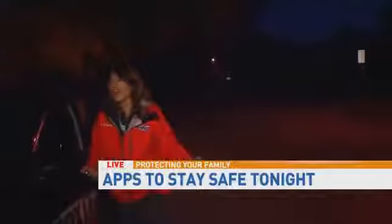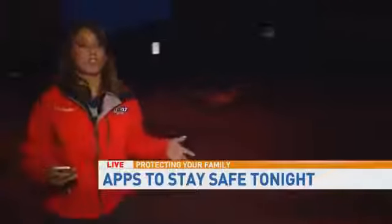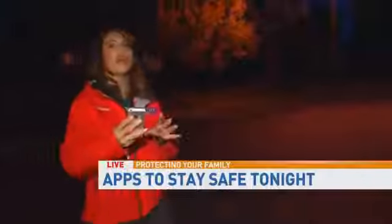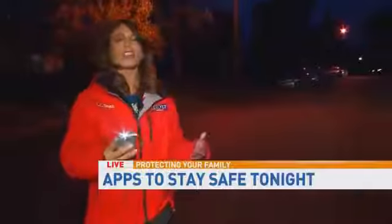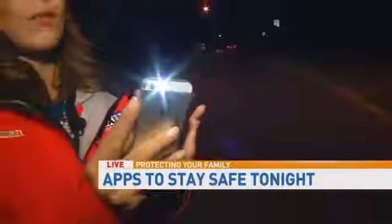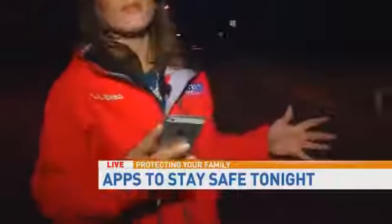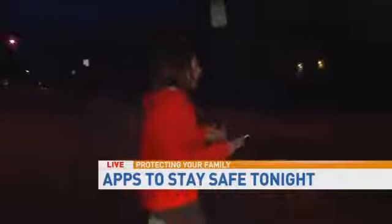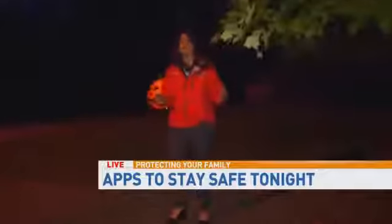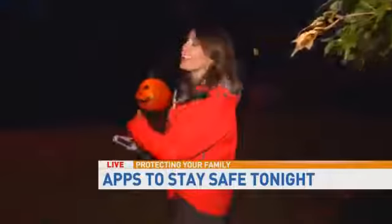I'm going to hop out of the car because we've also been talking about some apps you can use to keep your kids safe. Not a lot of people have flashlights anymore, but they all have cell phones — especially kids ages 10 and up. You can download a flashlight app; this one is called iHandy Flashlight App, and it's free. You can turn it on and even create a strobe light on your child's cell phone. This is going to make them very visible, even from behind a tree, as they walk up to the front door.